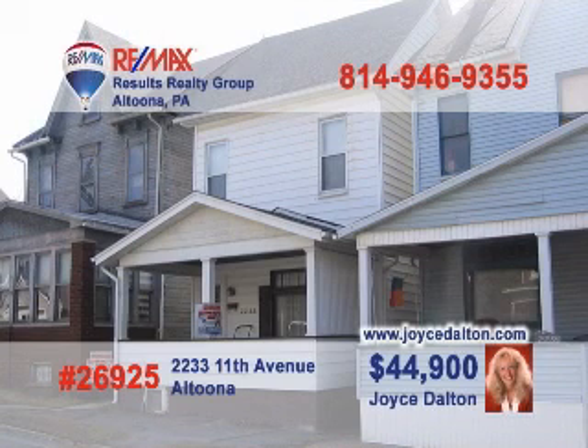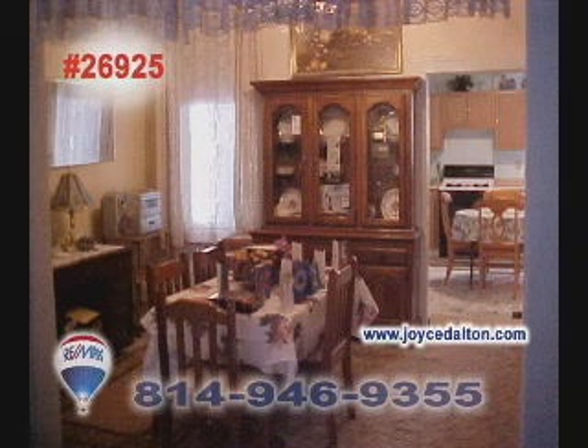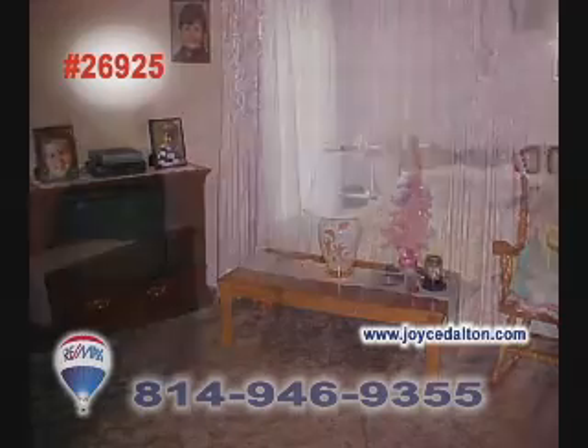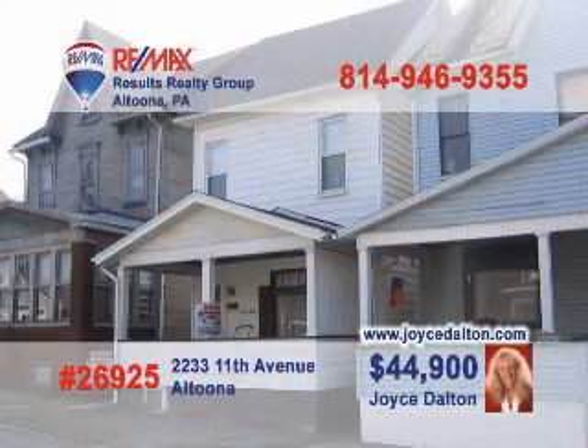Joyce Dalton, a member of the REMAX Hall of Fame, invites you to take a look at this nice Altoona home. The family cook will love working in this kitchen with oak cabinets. Gather the family at mealtime in the dining room. You'll love catching up with friends in the cozy living room. At the end of the day, the three bedrooms offer a good night's sleep. You'll also find new windows, a new roof, and other upgrades. Visit JoyceDalton.com for all the details.